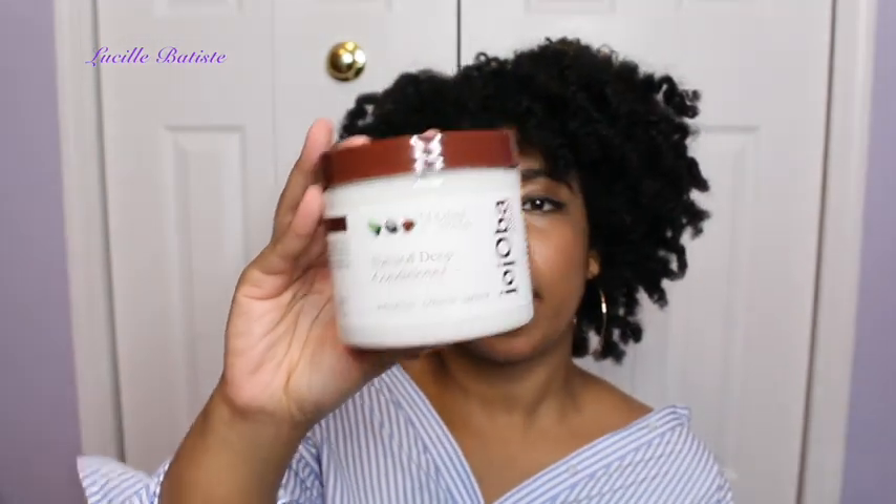Next is the Jojoba and Monoi Deep Conditioner from Eden Bodyworks. I've been using this full-out for the last two to three weeks and I love it. I've never tried Eden Bodyworks before so this is my first time checking them out and I'm very impressed so far. I'll definitely put out a review on the deep conditioner for you guys.